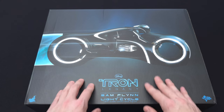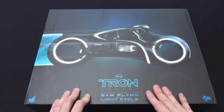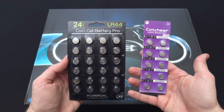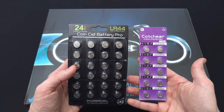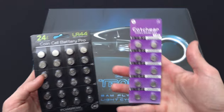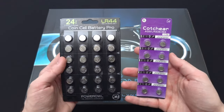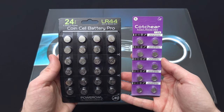Let me grab something off camera that may be helpful. These are the button cell batteries I purchased on Amazon to replace the ones included in this set — mine are probably long corroded. I have the LR44s, which I believe go into Sam's back to light up his whole body, and the LR936, which goes into the light-up helmeted Sam head sculpt. As long as these work out in the video I will put a link in the description.